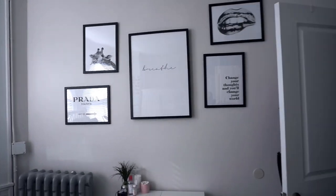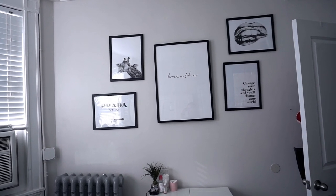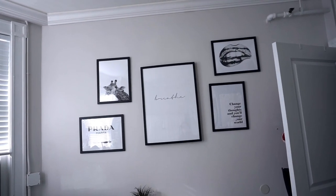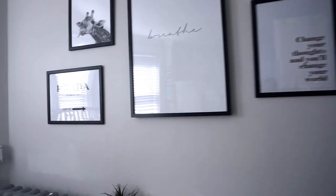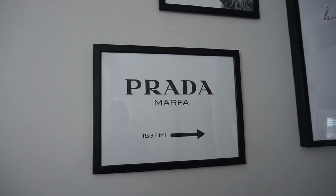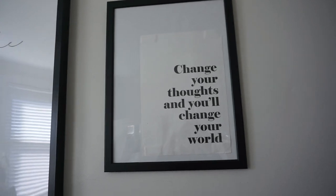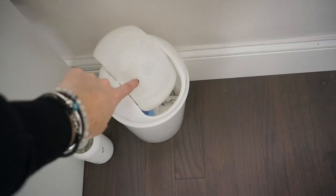My prize possession is this wall. These prints are all from Desenio and the frames are all from IKEA. The print on the bottom right is too small for the frame, so I ordered a bigger size so it'll look more cohesive once it's in there. This one is the Prada Martha thing from Gossip Girl, that one is a really cute little draft, that one just says 'breathe' in the middle — really simple. And then those are just metallic lips — kind of weird but I like it. Down here I have my little trash can, which is from Dormify.